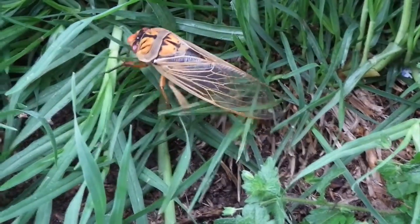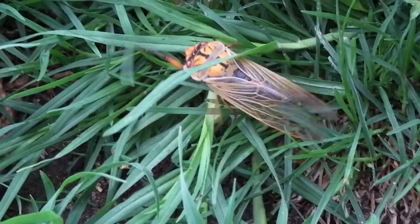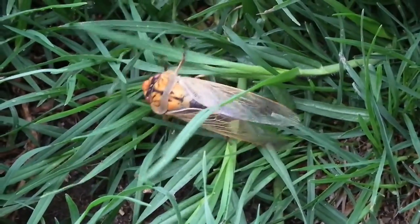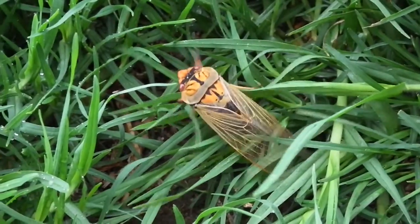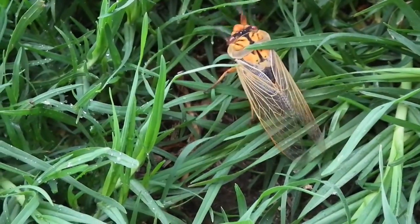Only the male cicada buzz, which is probably a good thing, as otherwise it will be twice as much noise. On its own, one makes enough noise. But when tens or hundreds of them combine, the cacophony can be deafening.